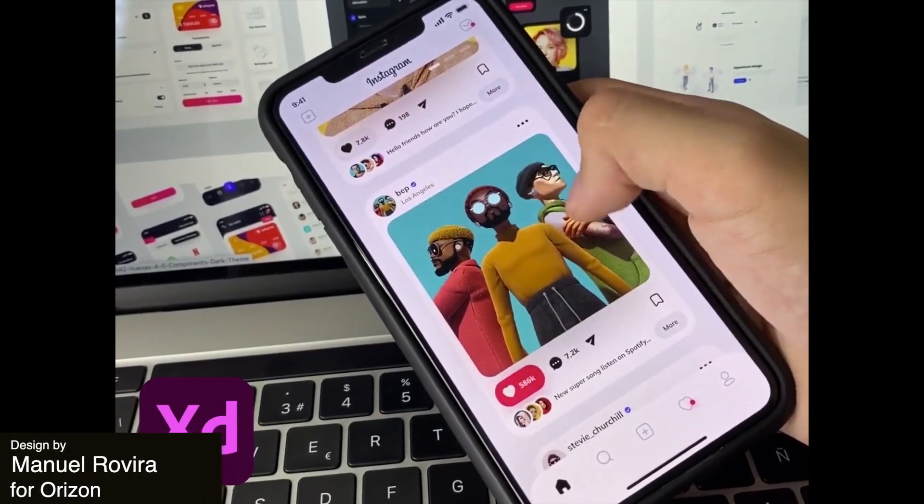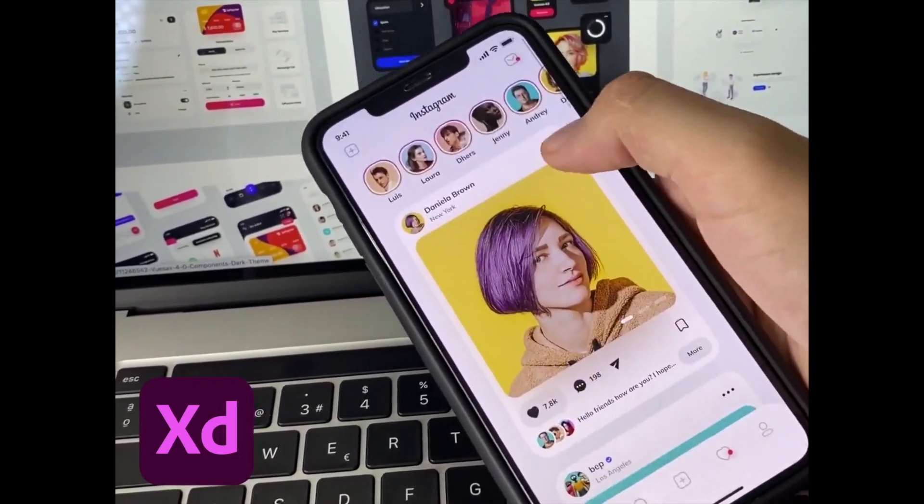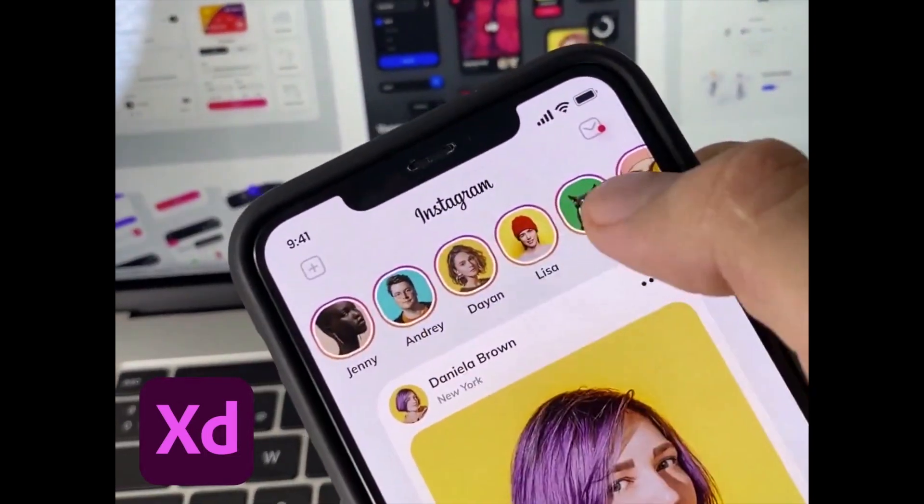This Instagram redesign uses cards to keep everything really organized. The tweaks are small enough that it would be a consistent update to the real app.